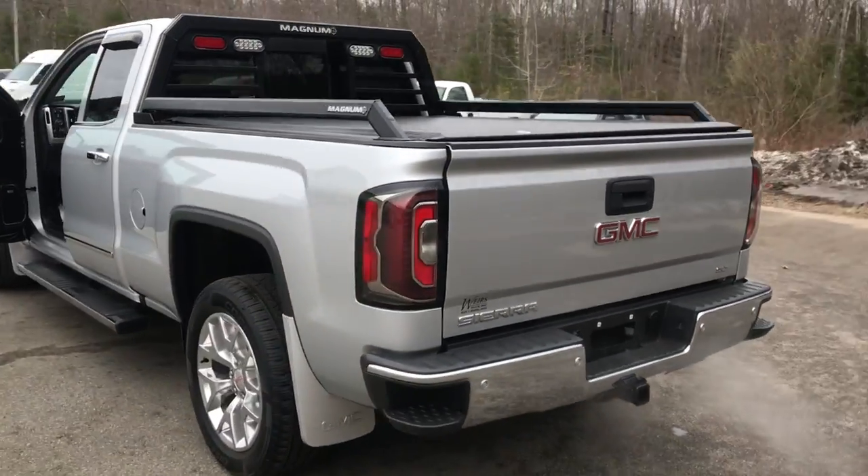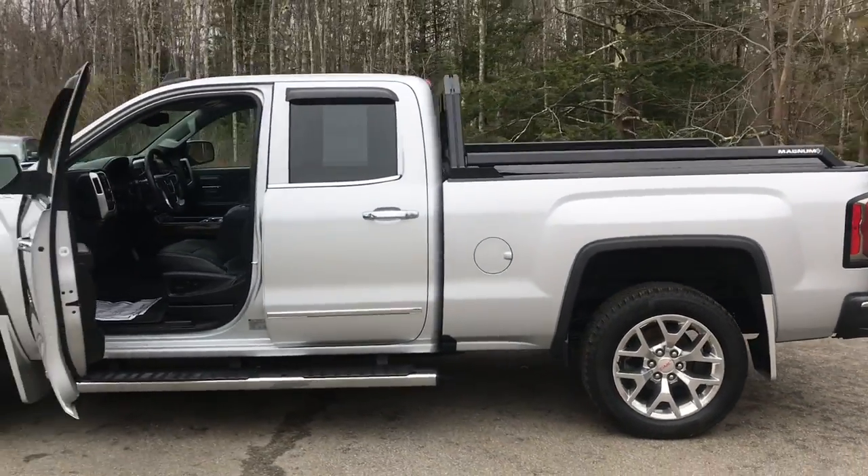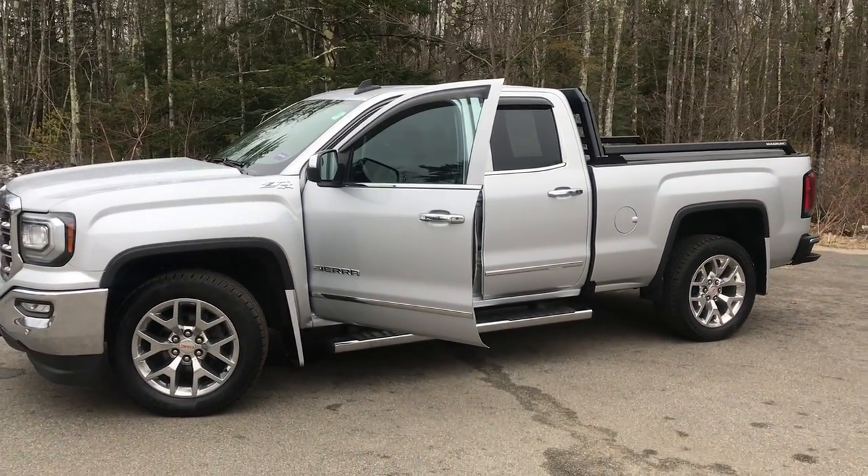If you want to know a little more about the Sierra, come take it on a test drive. Call us down here at the dealership — direct line is 207-985-3537. Look forward to hearing from you. Have a great day.